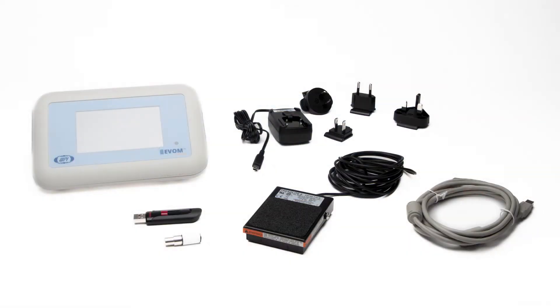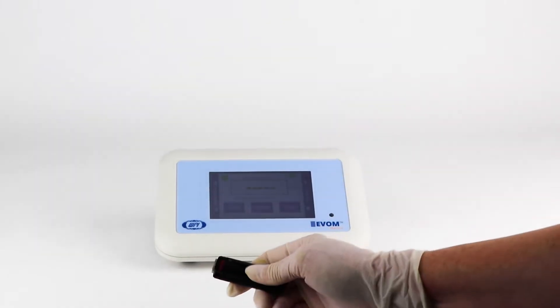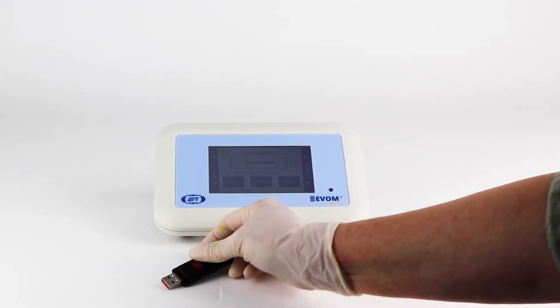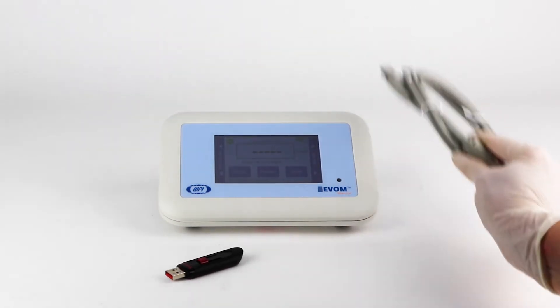The EVOM Manual comes with the following components in the box: an EVOM Manual TEER measurement meter, a 32GB USB drive for data storage — which also contains a Python program for continuous digital monitoring of a target insert — and a USB cable.